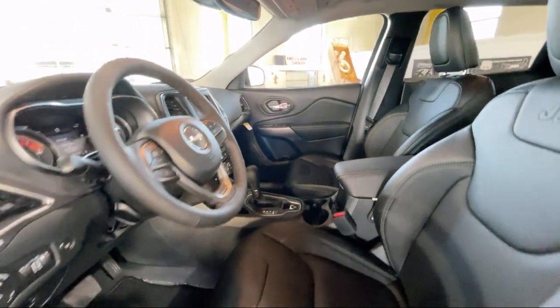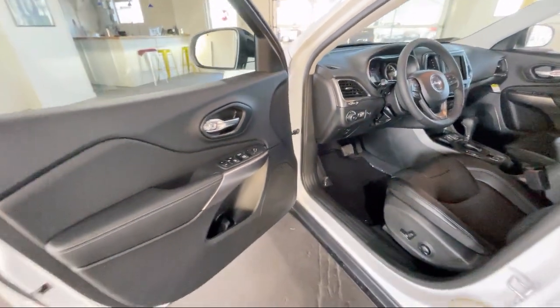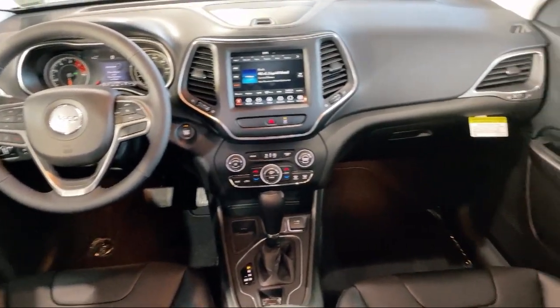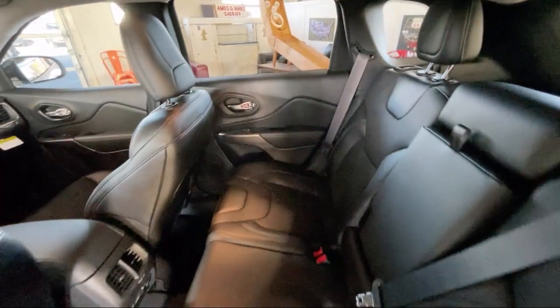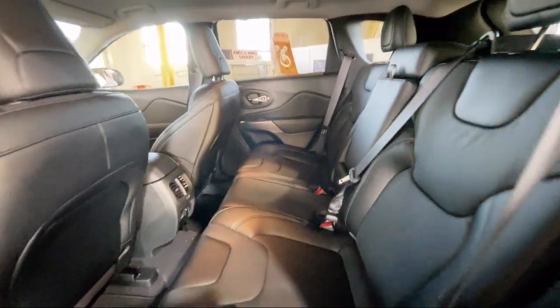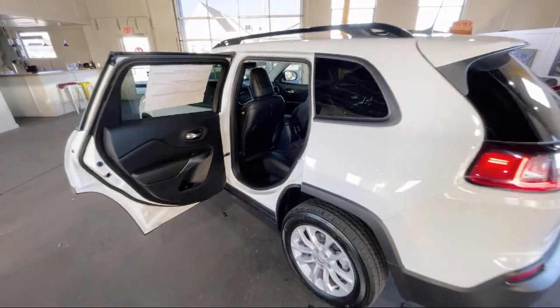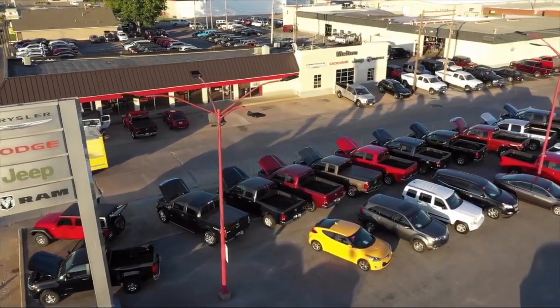For over 75 years, the Melton name has become synonymous with hassle-free car buying. We kind of invented the concept. Our prices are posted, our cars are unlocked, and we offer solo test drives. We have earned the coveted JD Power Customer First Award for excellence and have won the Customer Satisfaction Award for Oklahoma three years running. Come see why our customers say, I drive Melton.